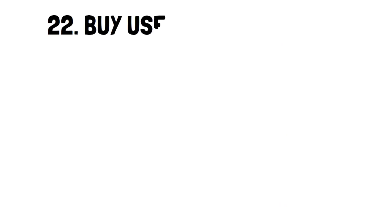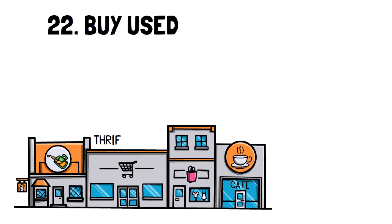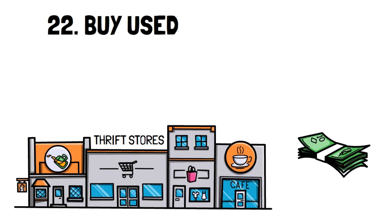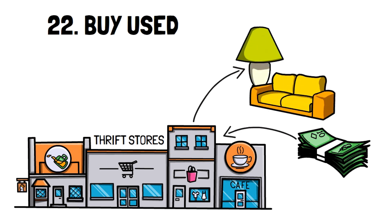Number 22: Buy used. Used items were your grandparents' best friend during the Depression. Now that things are looking rougher economically speaking, buying used can go a long way for saving money. Thrift stores are absolutely amazing for so many things, and you might find some really high quality items for an unbelievably cheap price.